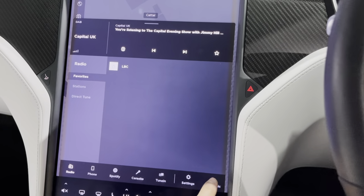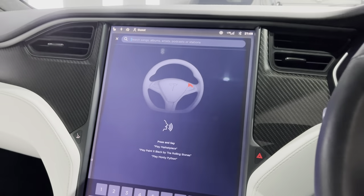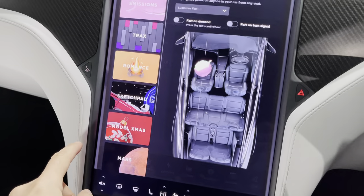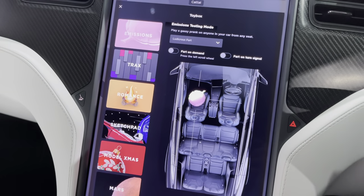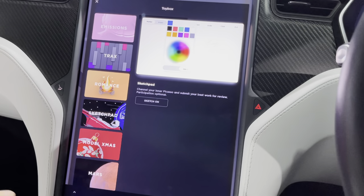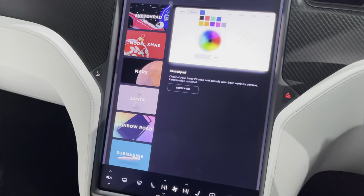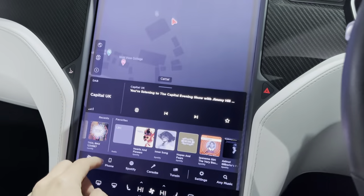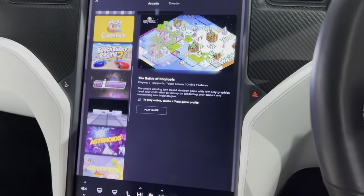You've got voice control via the voice button — just say a song and it'll find it for you. In the toy box you can do things like the whoopee cushion joke, the romance setting which puts a fireplace on with music and heating, a sketchpad for the kids, and you can even make the car feel like a James Bond Lotus submarine. It's really innovative and entertaining.